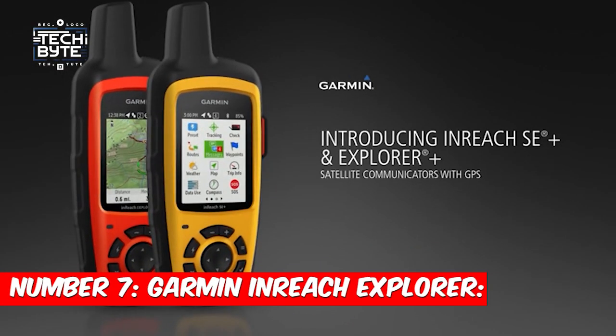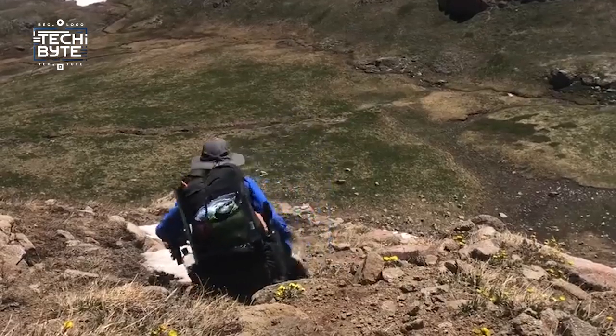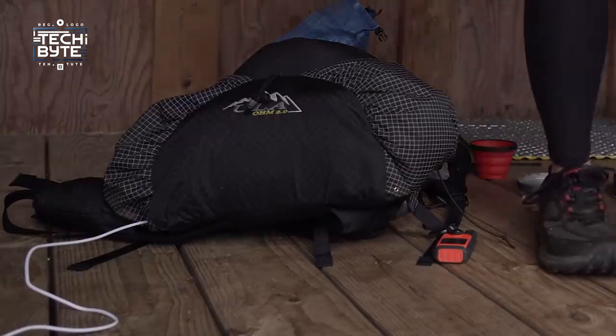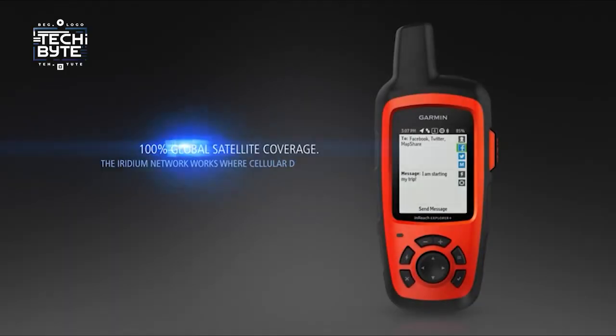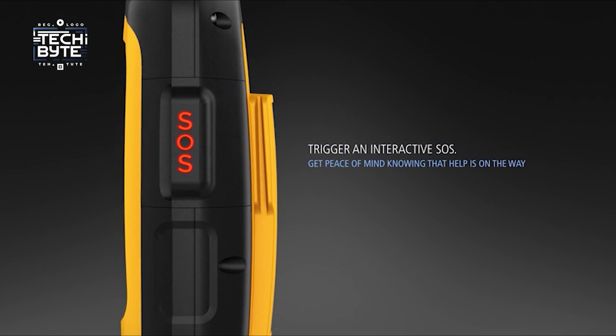Number 7: Garmin InReach Explorer. For the adventurers and explorers out in the wild, having a reliable GPS is super important. That's where the Garmin InReach Explorer Plus comes in. It's a small handheld device that uses satellites to help you find your way. But it's not just any GPS — it's packed with cool stuff.